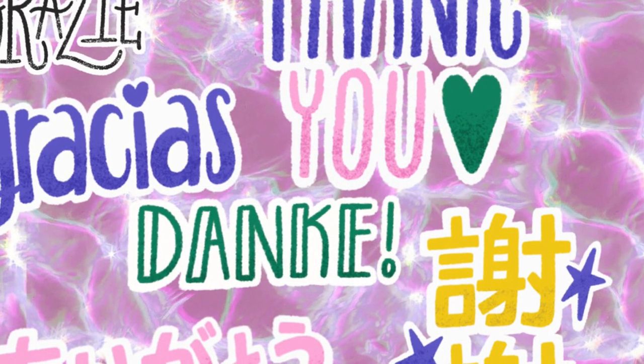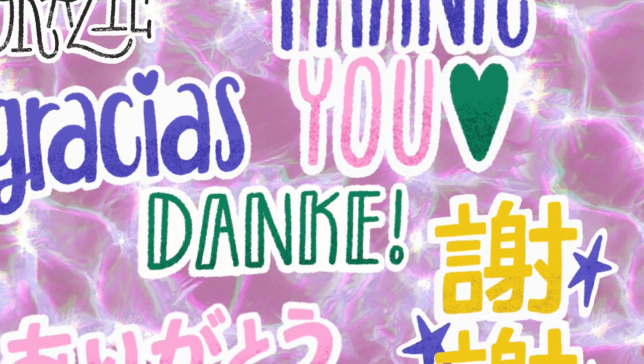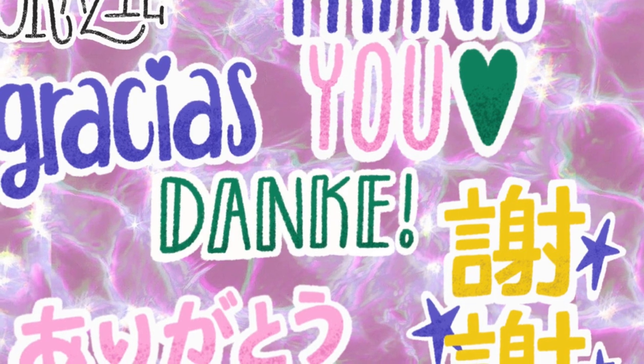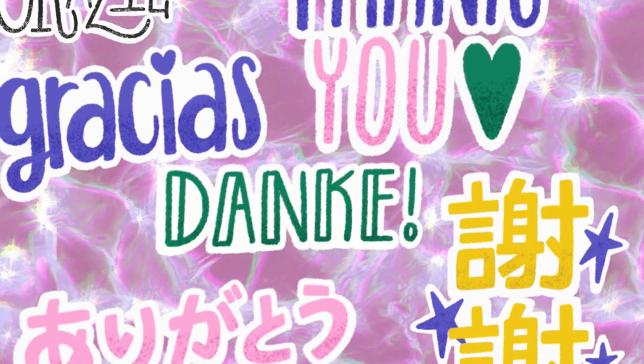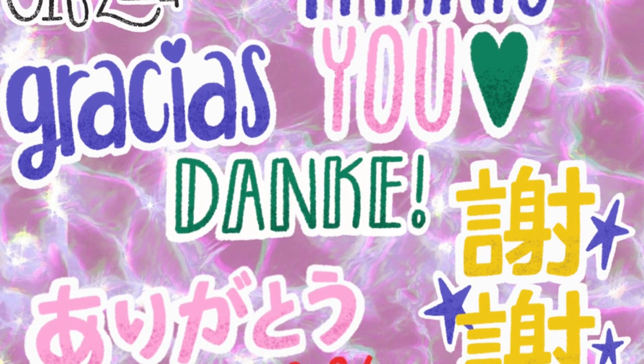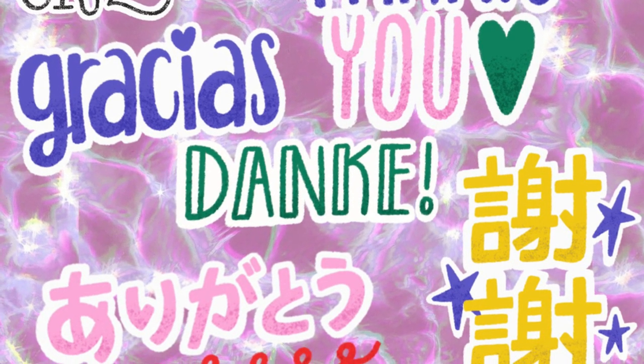Alright y'all, that's it for this video. I truly appreciate you watching up until this point. I will see y'all in the next one — I've got some more deals coming: hair care deals, makeup, hair accessories. So you don't want to miss it. Lots of these deals will be under a dollar, so stay tuned. Talk to y'all later. Bye.